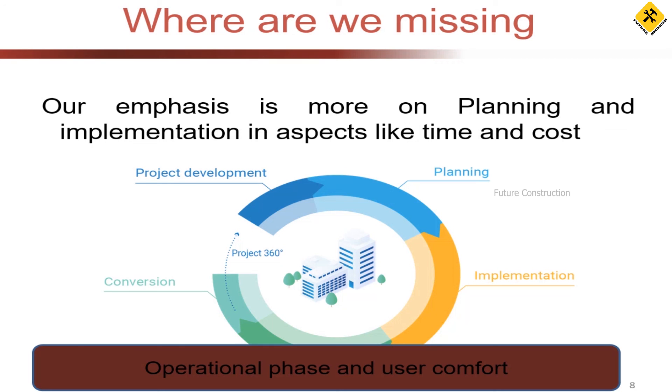When you deliver the building to the user, they need to use it — and that is what is missing. I may have delivered at the required time, cost, and quality, but to say I've built the best structure, I need to know whether it is successful in the operational phase. The users tell you whether the building is satisfying them. We are missing the operational phase and user comfort — that is what determines the best infrastructure.